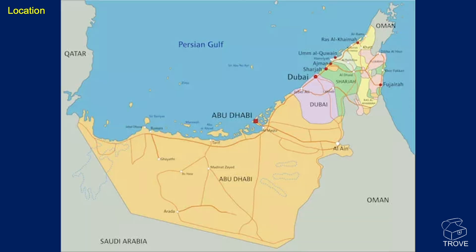In more detail, here are the seven emirates: Abu Dhabi, Dubai, Sharjah, Fujairah, Ajman, Ras al-Khaimah, and Umm al-Quwain.